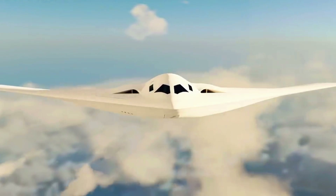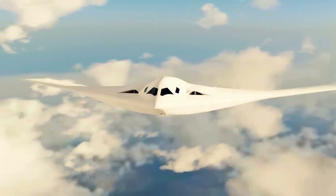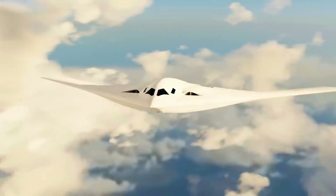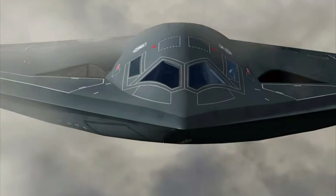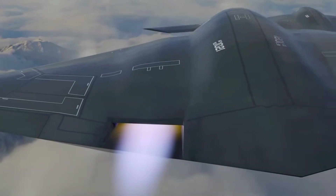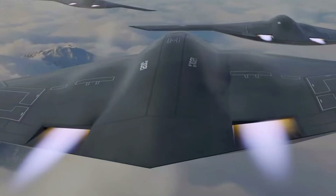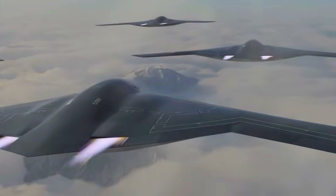One of the main advantages of the B-21 Raider is its ability to perform long-range missions without the need for frequent refueling. The efficient engines developed specifically for this aircraft allow for longer endurance than previous aircraft. With this capability, the B-21 can carry out operations around the world without relying on nearby air bases.